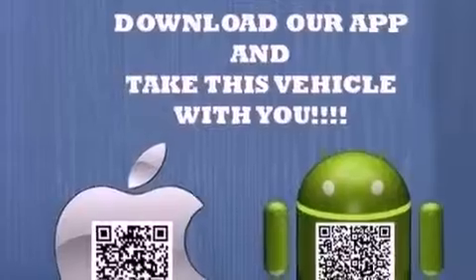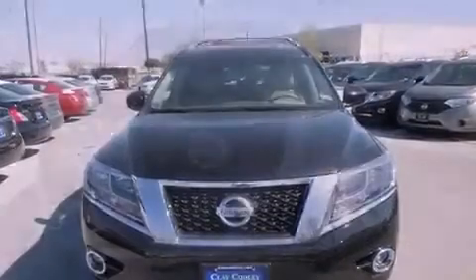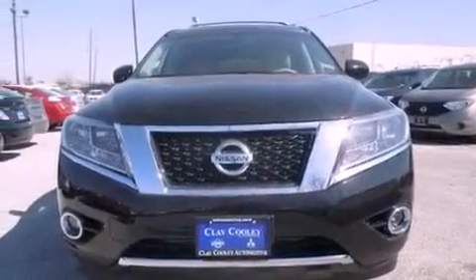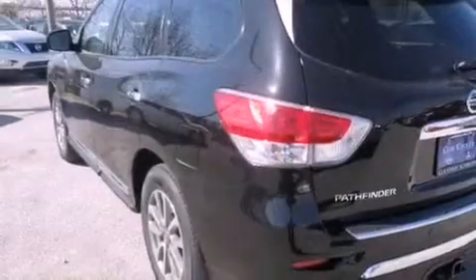It has a 3.5-liter six-cylinder engine and an automatic transmission. Features include the premium package, a chin spoiler, cruise control, a security system, a chrome grille, privacy glass, 12-volt power outlets, traction control, air conditioning with automatic climate control, and a multi-link rear suspension.